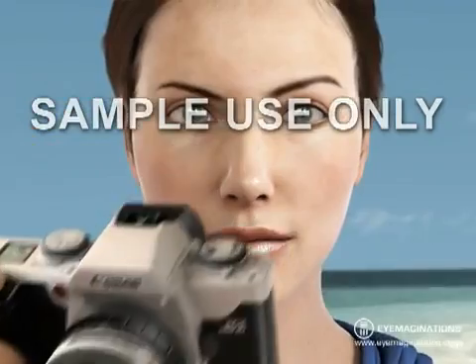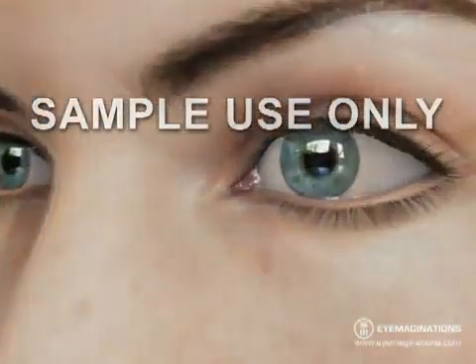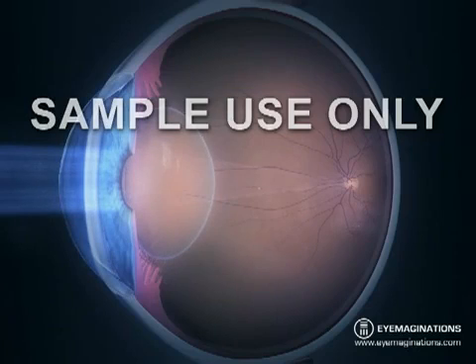The eye works in much the same way. In a healthy eye, the lens is clear, and allows light to pass through. Light is focused by the cornea and lens onto a thin layer of tissue, called the retina.